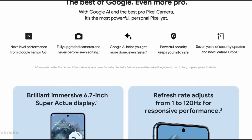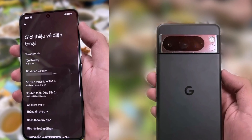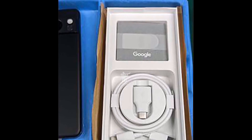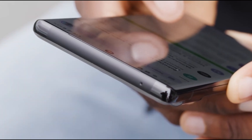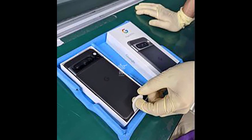In this latest set of images, the Pixel 8 Pro is clearly depicted in a factory setting, undergoing final quality checks and cleaning before being sealed in its packaging. It appears that there are at least two devices visible in these images — one in obsidian black and another in porcelain.